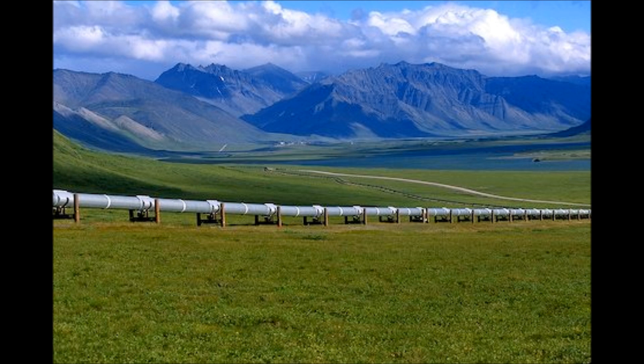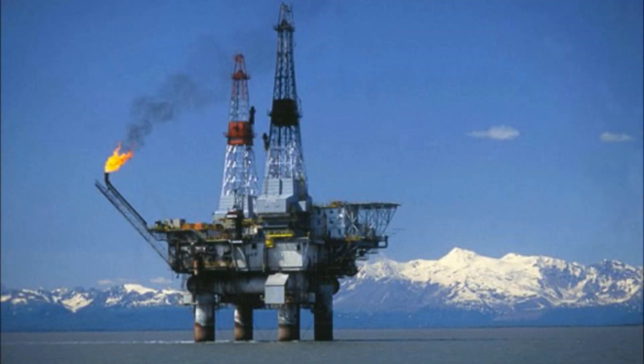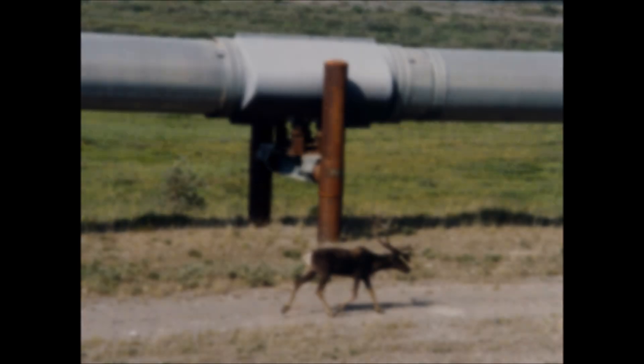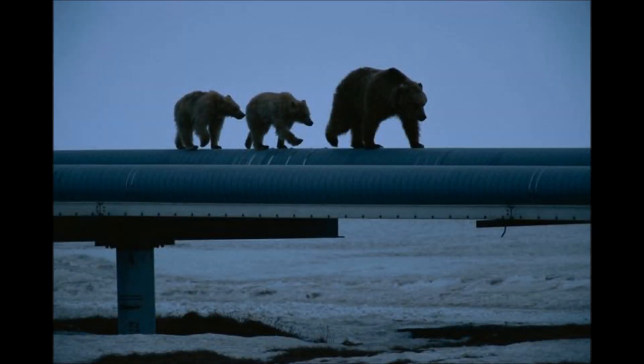Some of the pros that the pipeline has produced are that it can transport large amounts of oil in a small amount of time, and it creates more places to drill from while lowering oil costs. Some of the cons, however, are that there are several native species in Alaska that have the potential to suffer. It can also affect plant life as well as landscapes like rivers and streams due to pollution.